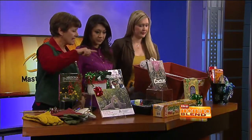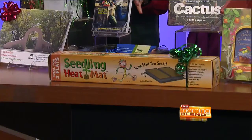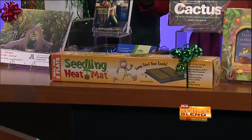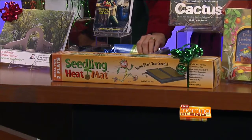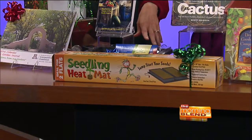We have a heat mat, and this is really important for people who are starting seeds in their house. You plug it in — it's waterproof — and you would use a little mini greenhouse like this to set on it, and the seeds germinate very quickly.